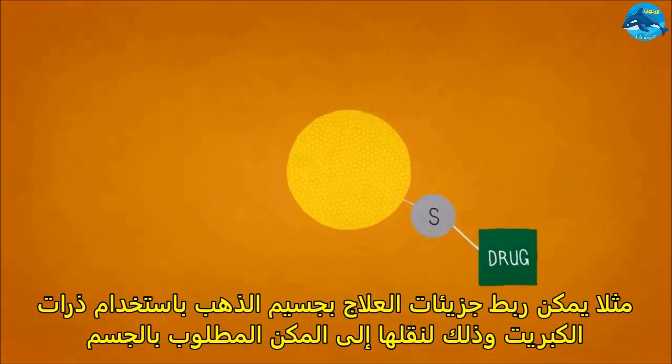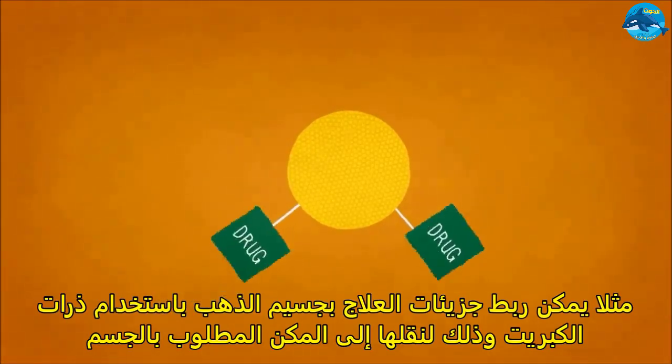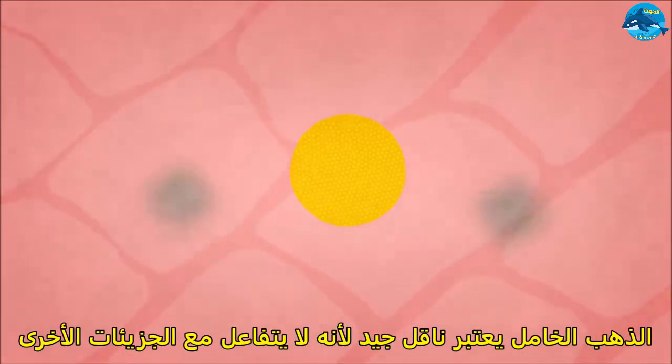For example, molecules like drugs can be attached to the surface with the help of sulfur atoms, which can form covalent bonds with gold. Gold can then carry these drugs to where they're needed in the body. Inert gold is a good delivery vehicle because it doesn't react with other molecules in the body.